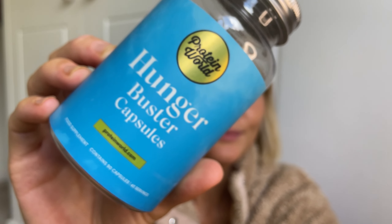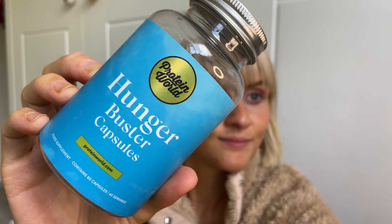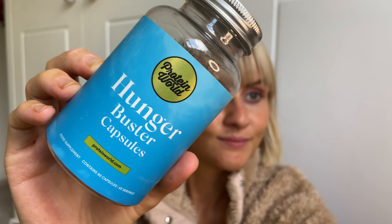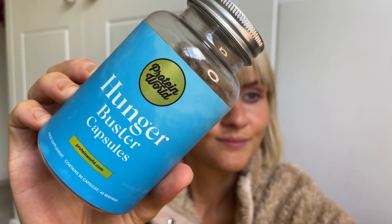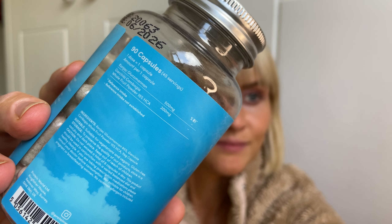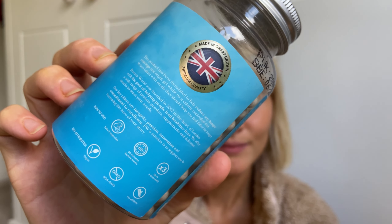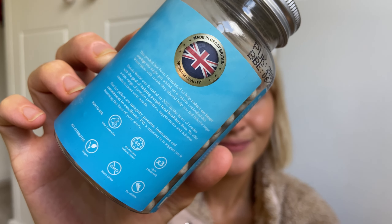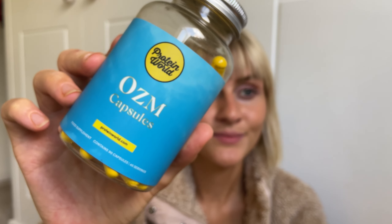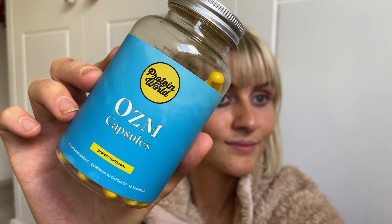Hunger pangs be gone! Let these be a thing of the past once and for all by incorporating our top-selling platinum quality hunger buster capsules into your daily routine. The groundbreaking ingredient glucomannan is a naturally soluble fibre in the form of a high quality plant extract that absorbs water and has been shown to reduce cravings, and in the context of an energy-restricted diet, contributes to weight loss.